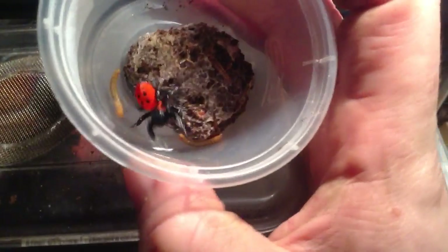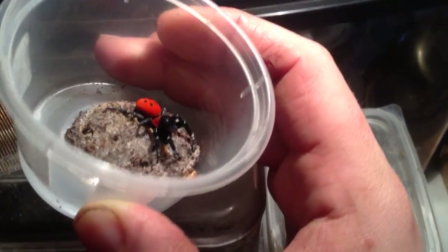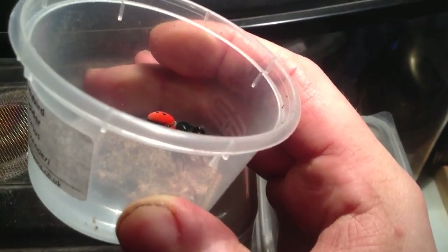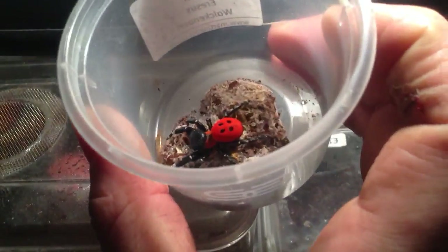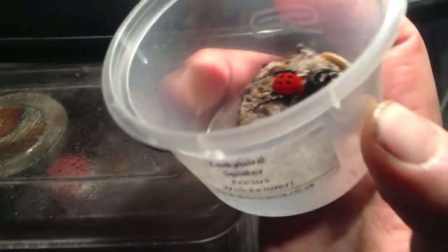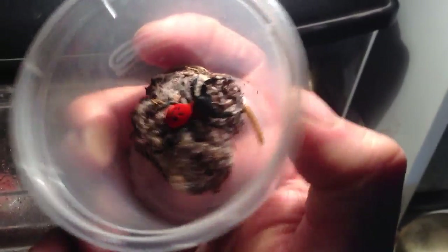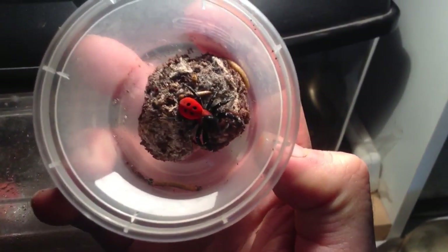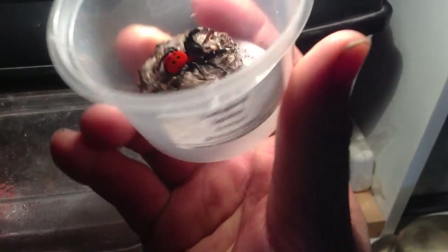I just thought I'd do a quick video on him — how bright and vibrant the colours are on this guy. They also look a bit like a jumping spider, a little bit larger. The females in this species are supposed to be two or three times the size. This one I'd imagine is a big male.